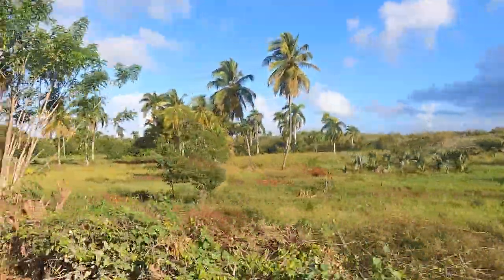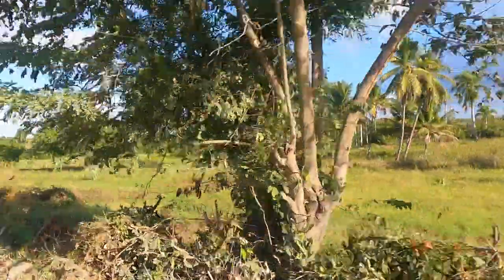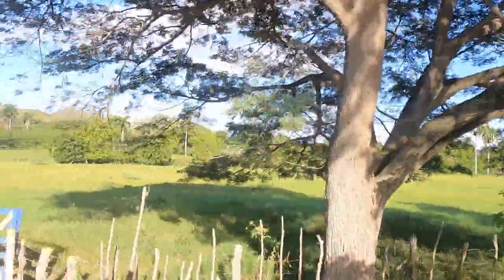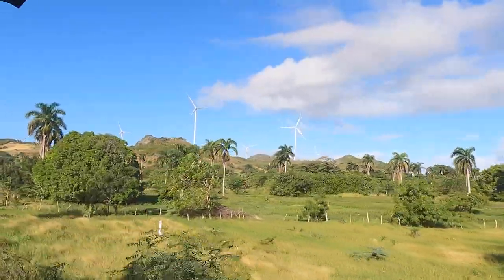However, it is worth noting that over half of the trip was on dirt trails that had lots of potholes, so very bumpy and uncomfortable in certain locations. Just be prepared for that if you take this excursion.